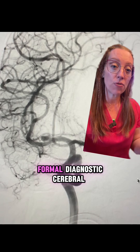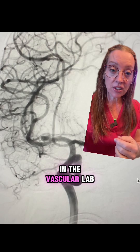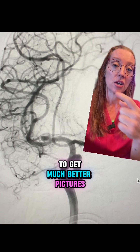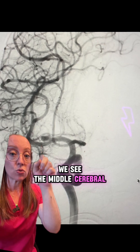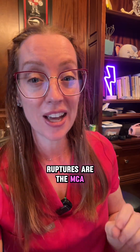We can then decide if formal diagnostic cerebral angiography is needed, which is where we take the patient to the endovascular lab where we can cannulate someone's blood vessel and actually inject dye to get much better pictures. Right here in our patient, we see the middle cerebral artery aneurysm that ruptured. About 30% of all aneurysm ruptures are the MCA.